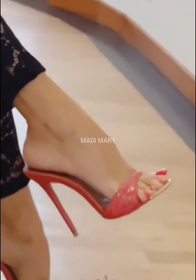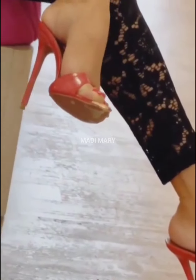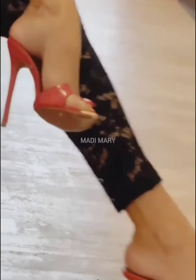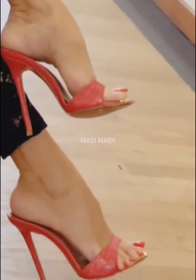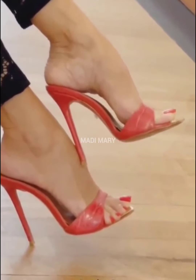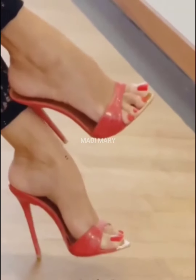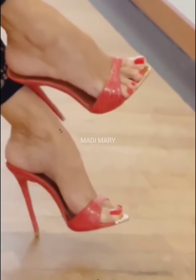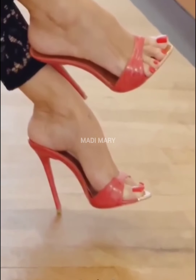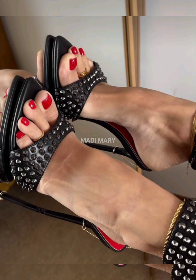High Heel Mules are a versatile and stylish footwear choice. They seamlessly blend fashion and comfort with style and beauty. High Heel Mules come in a wide range of styles catering to different preferences and occasions. The versatility of High Heel Mules makes them a go-to choice for both casual and formal. They are available in different materials. Pairing High Heels with different outfits can effortlessly elevate your overall appearance. The beauty of High Heel Mules lies in their ability to add a touch of sophistication to any outfit, whether it's a casual dress or a glamorous evening dress.